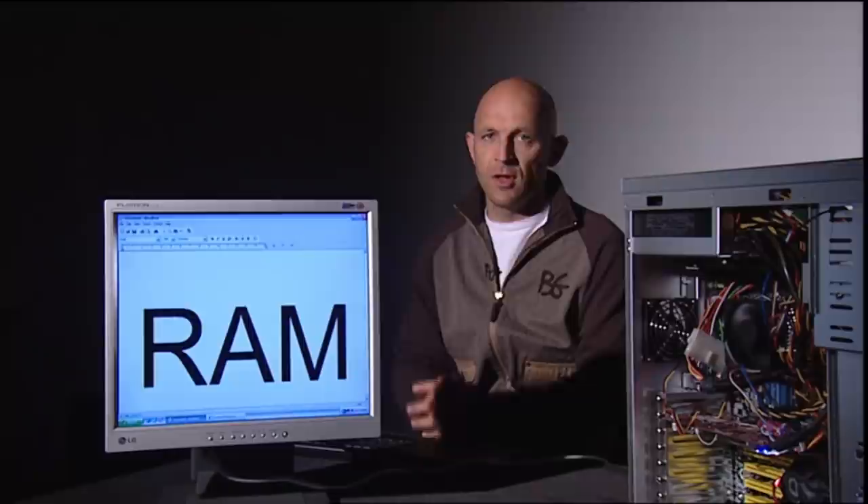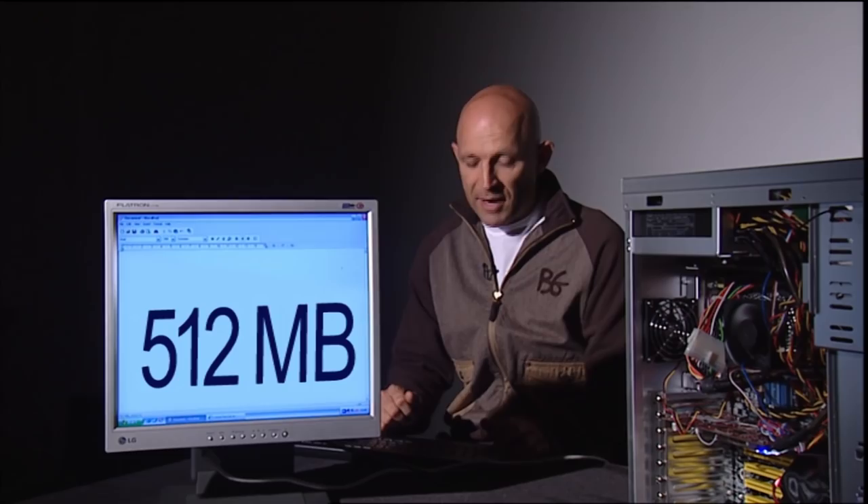RAM, or random access memory, is just as important as processor speed. Think of RAM as your computer's arms — the more arms it has, the more tasks it can juggle simultaneously. You can never have too much RAM. 256 megabytes is enough for a basic family PC; 512 is better for gaming and video; or for a further £40 investment, you'll never go far wrong with one gigabyte.